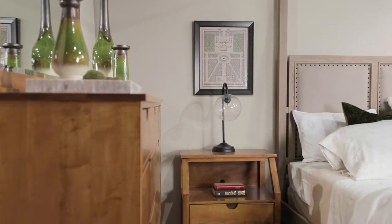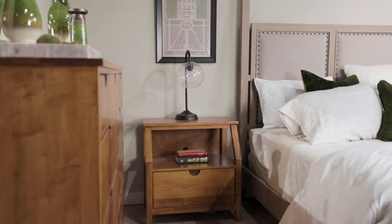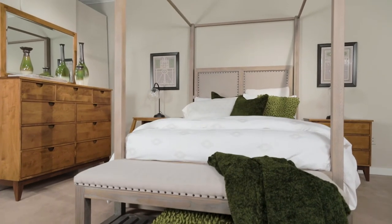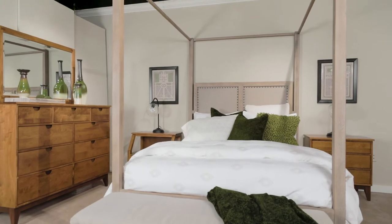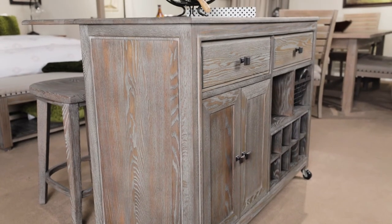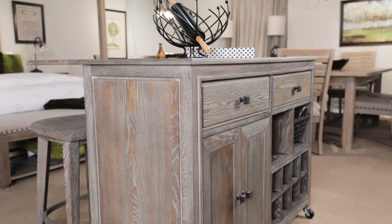Another bedroom display mixes Simplicity nightstands and dresser with the stunning Madeira poster bed. We love the play of neutral colors here. Notice how different the finish on the Madeira workstation appears when it is standing alone.